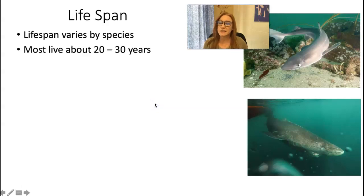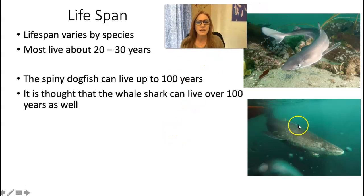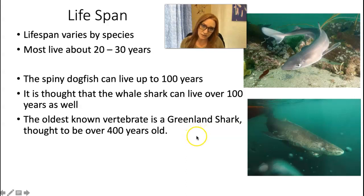Sharks are pretty long-lived. A medium-sized species can live 20 to 30 years on average. The spiny dogfish — which is the specimen I have in class — can live up to 100 years. They're slow-growing, slow-reproducing animals. The whale shark is also thought to be able to live over 100 years. The oldest known living vertebrate is the Greenland shark — samples have been taken from some that are thought to be over 400 years old. There are Greenland sharks that have been around longer than the United States of America as a country.